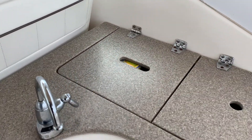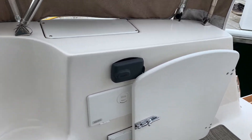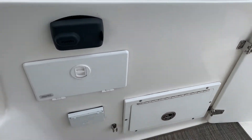There's a blender, trash compartment, and some storage. Fusion stereos throughout the boat — there's a remote panel here at the entryway, as well as one at the dash. Transom shower, and the battery switches are down below.